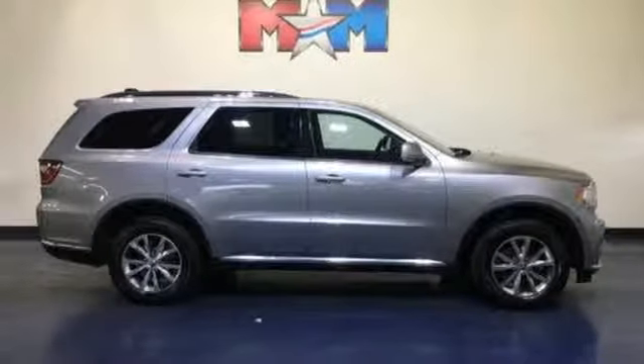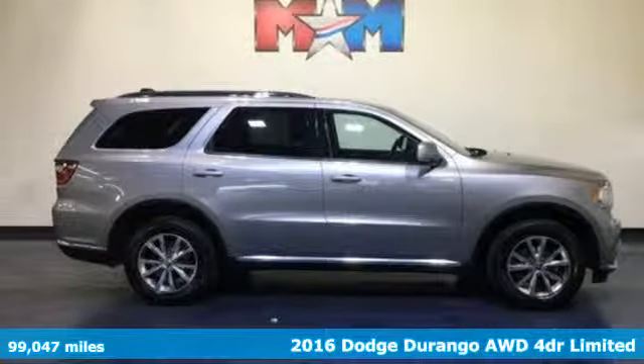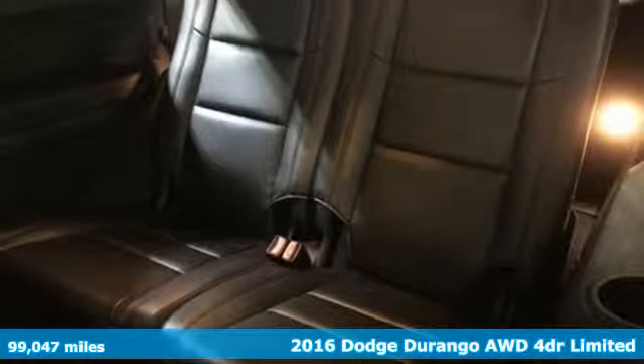Here's a 2016 Dodge Durango. Power, performance, passion. It's a Dodge.